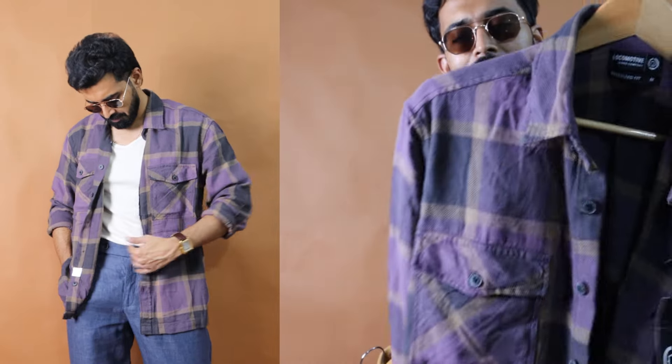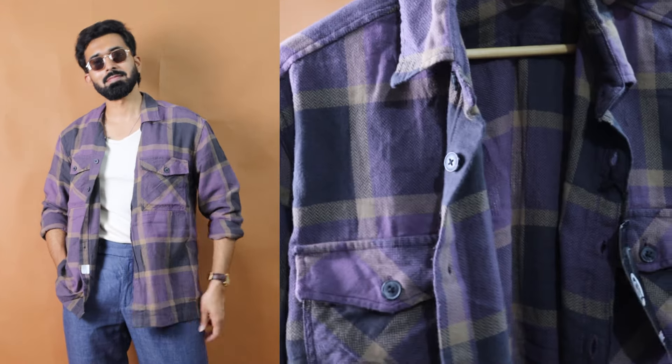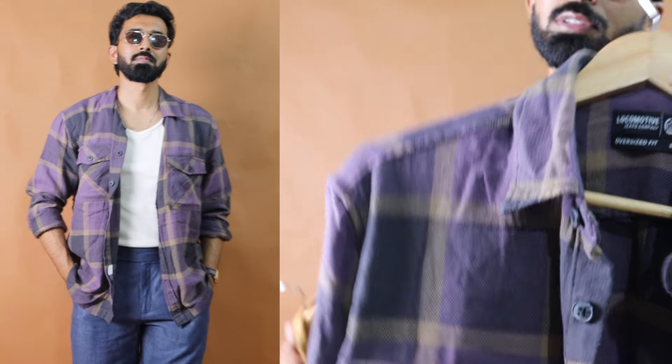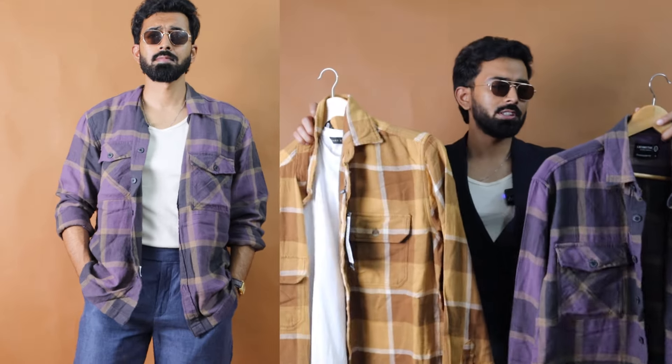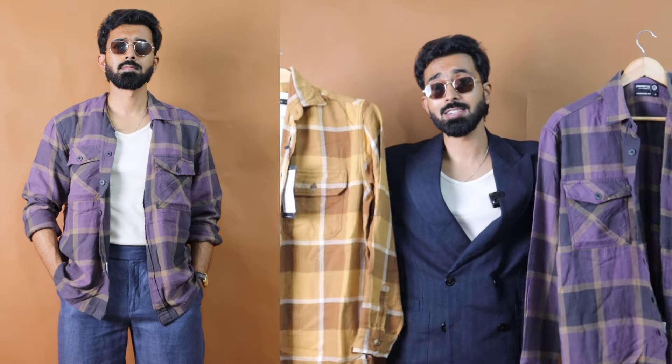When it comes to the second option, it has darker tones — the black tones — but does have a purple and light brownish shade in one of the stripes. So two different color combinations with a great fit, double chest pocket, and a welt design. You can use them as shirts or shirt jackets. These are the options I picked during the recent Myntra Parade sale.